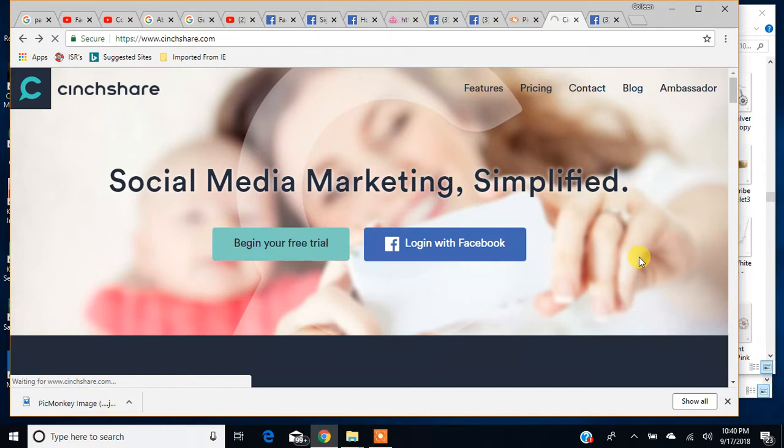CinchShare, for $10 a month, is a really great deal. I know there are other scheduling programs out there, and you can schedule your posts on Facebook, but it gets quite confusing when you schedule a lot. If you're doing a post here or there on Facebook using their scheduler, it's not too bad. But if you're trying to do a lot of them, it's really confusing to remember what you've scheduled and how much. Especially if you're trying to do a Facebook party, I think that would be a lot more difficult.